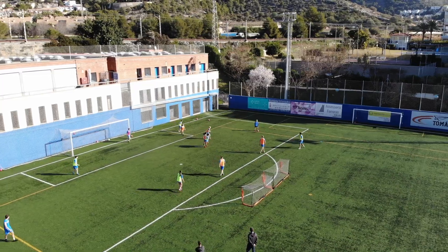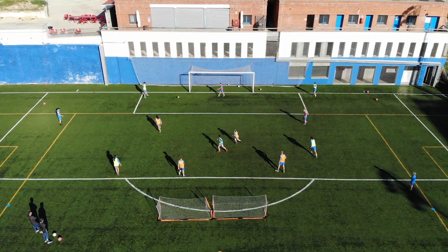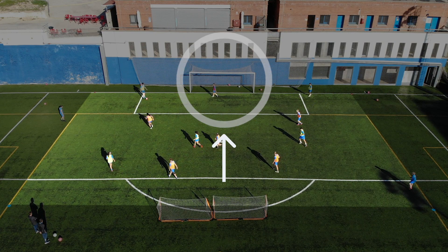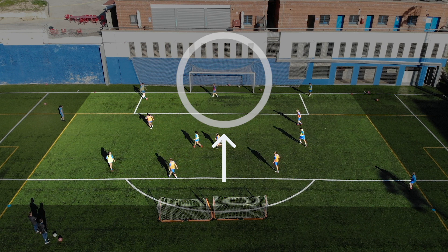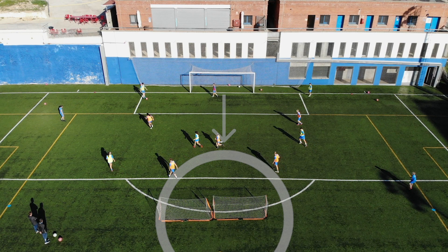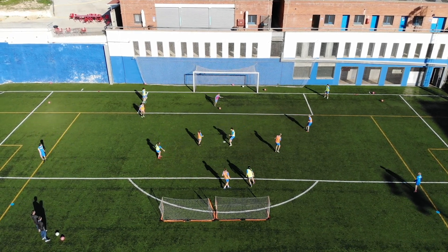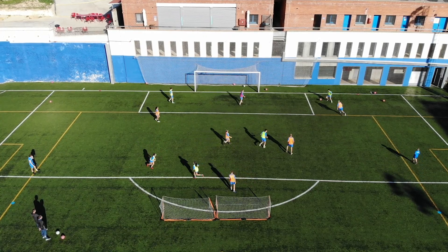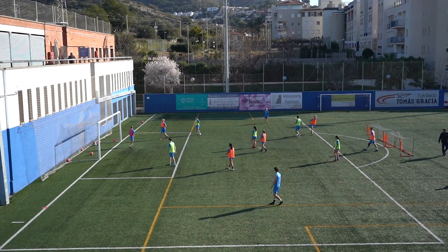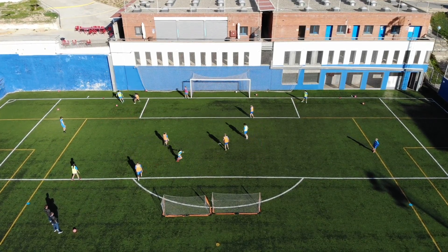Now that we have a basic framework for what training games are and why they are used, let's take a look at one example of a training game. In this exercise, we have two teams of five playing against each other. One team is attacking a full-sized goal with a goalkeeper, the other is attacking a set of two smaller goals placed side by side. This game also includes two neutral all-time offense players on either side of the drill to aid in the team's attacking efforts. As you can see, this game is quite small, which encourages lots of shooting and attempts on goal. It's a fun and effective way to develop players in a competitive game-like environment.